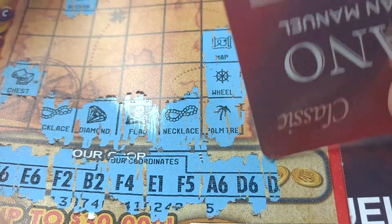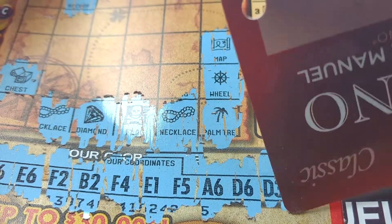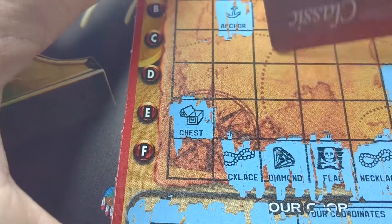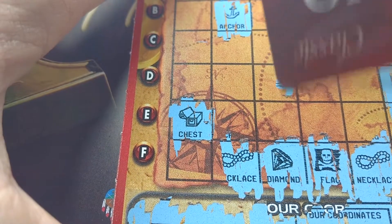One left. D3 — to that one. One left after that one. Oh, that's a map.